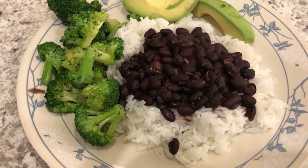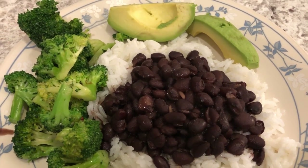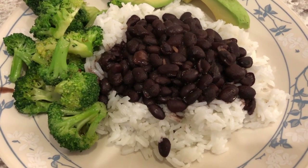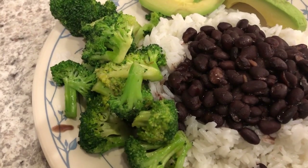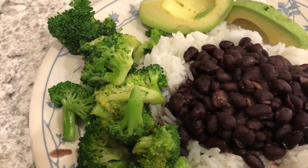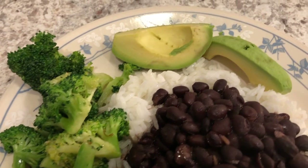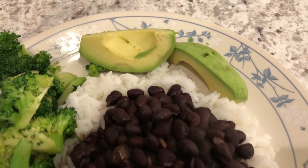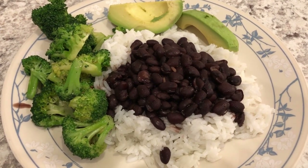Hey guys. For dinner tonight we are having black beans. We had some canned black beans that Howard made, and we are serving that over some jasmine rice. We also have some stir-fried broccoli from Trader Joe's — it was organic raw broccoli that I just stir-fried. Howard is having some avocado on the side. So this is what we are having for dinner tonight.